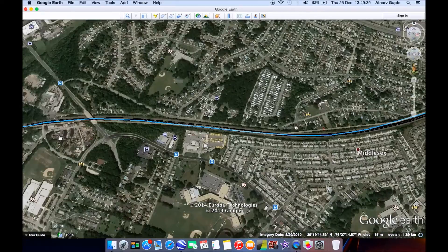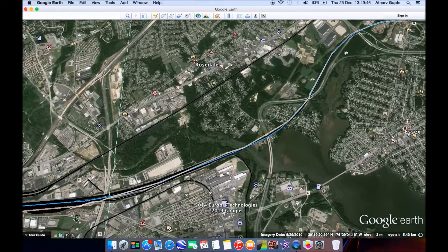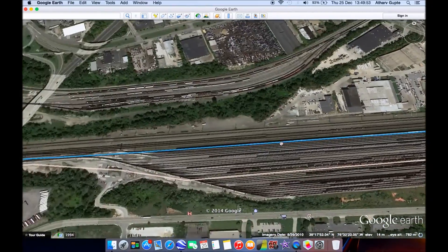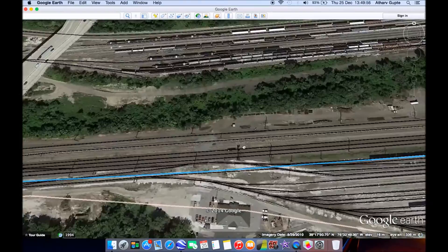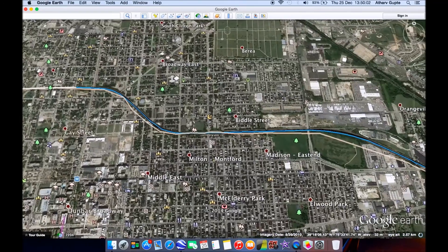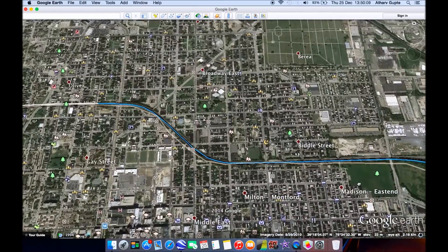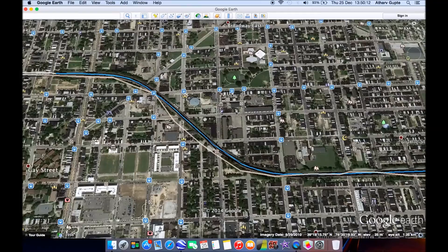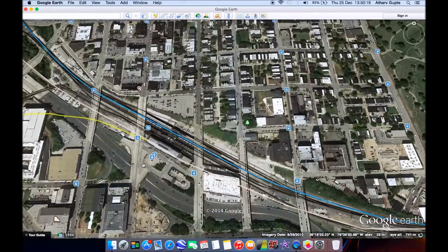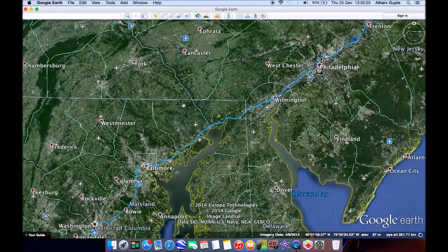The train crosses Route 695 as it enters the Baltimore area, following the existing tracks on the middle two tracks of the Northeast mainline. As it gets closer to Baltimore, the speed decreases to 200 kilometers per hour, as curve straightening is nearly impossible near the city. Only a lower speed will work as it approaches Baltimore Penn Station.